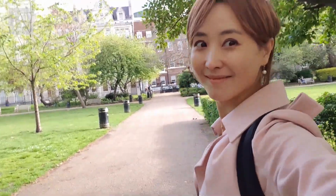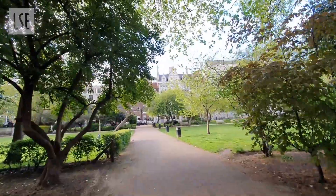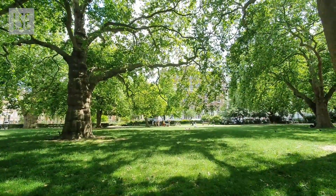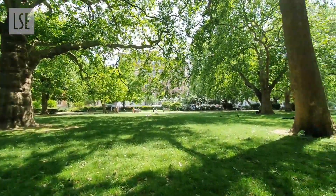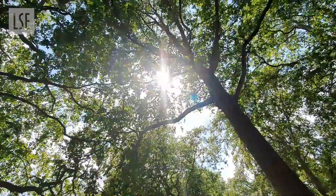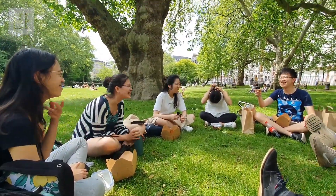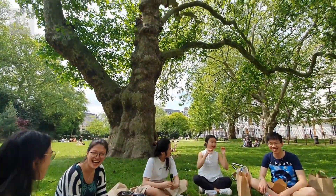Welcome to Lincolns Inn Fields. This has been my newly added favorite place on campus, especially as the summer has arrived. You hear the birds chirping. This lovely green space is where most of the in-person meetups and gatherings have been taking place during the summer term. You work in the library for hours, and when you need a break, you just come out here and get fresh air.